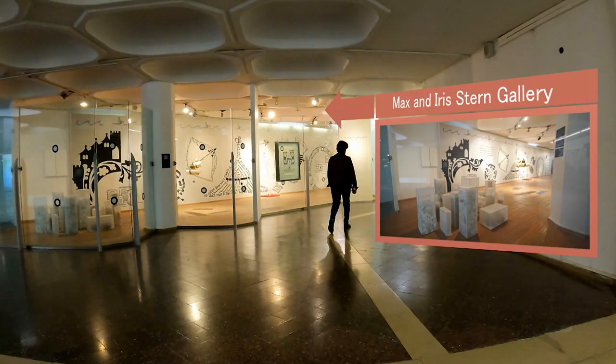The Max and Iris Stern Gallery has become a home for major temporary exhibitions, acting as a link between the worlds of academy and art via various media platforms.